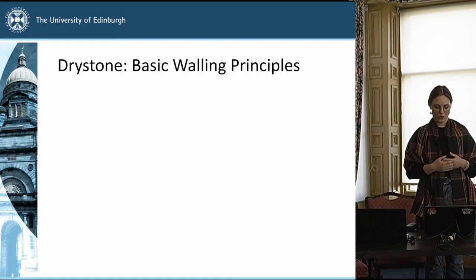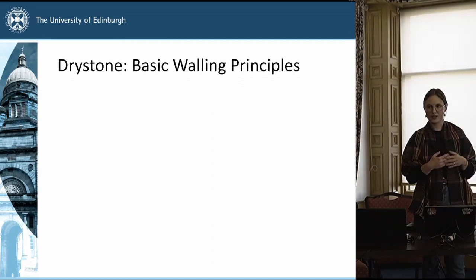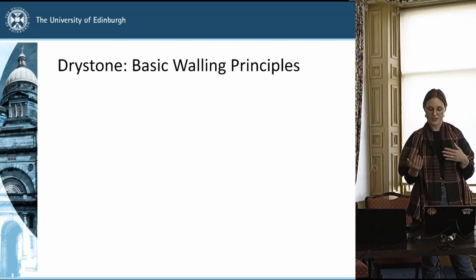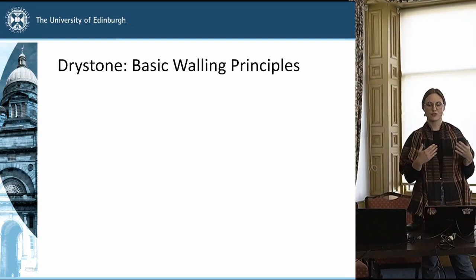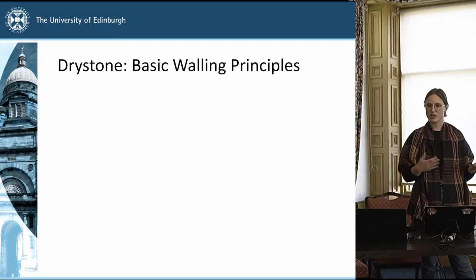A drystone wall can stand up for several hundred years requiring only minor repair. I wanted to quickly run through some of the basic principles of construction that I was able to learn first-hand through the Drystone Walling Association's beginners' course, which is a UK-based organisation offering courses for both beginners and professionals. They have a certification scheme, but the way it's taught is still largely through participation, observation, and a little bit of instruction — practice is at the heart of learning to become a drystone waller.